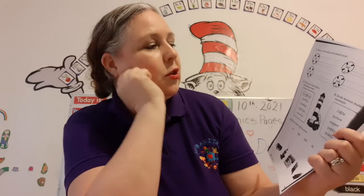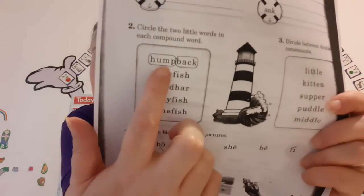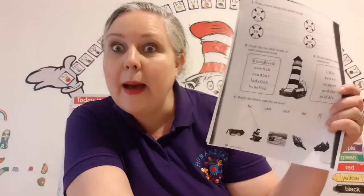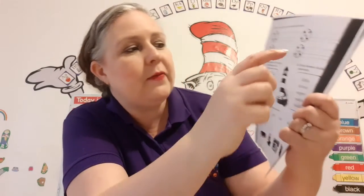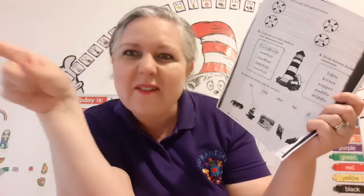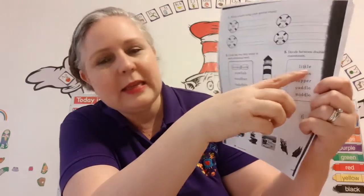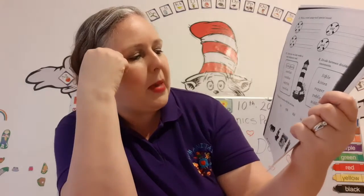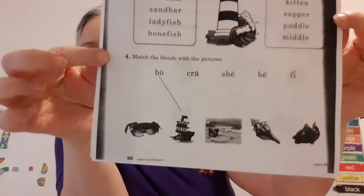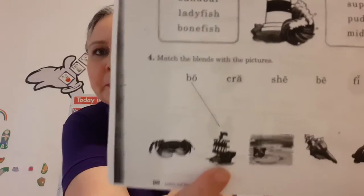Number two says: circle the two little words in each compound word. Look, this one's already done for us — humpback. A humpback whale — look it up, humpback whales are so cool! Divide between the double consonants. What are consonants? They're all the letters that are not vowels. So when you have a double consonant — two consonants that are the same — you divide it. Little. Match the blends with the pictures — they already did this one for you: bow, as in boat.